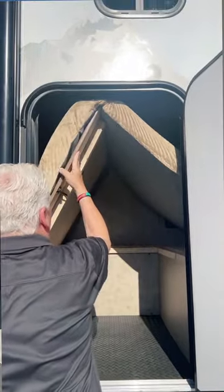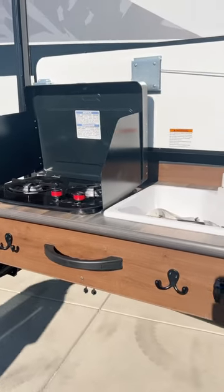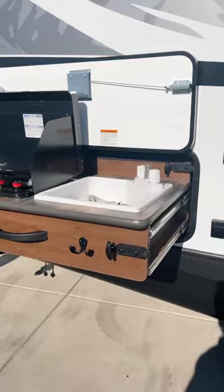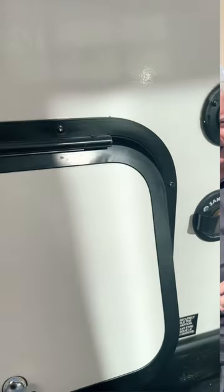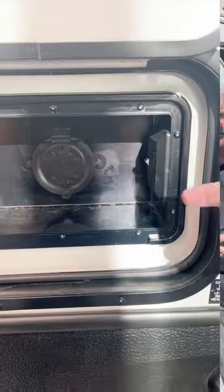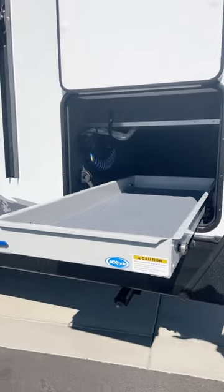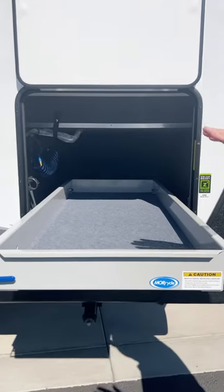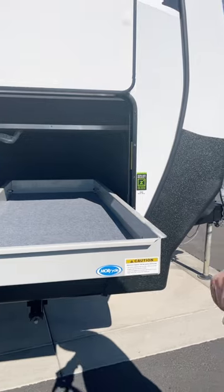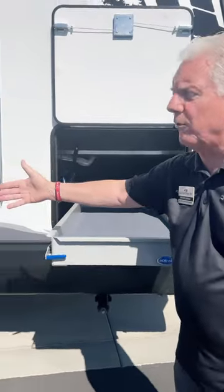We've had many requests to make a shorter bunkhouse model, and this is our new 23 BCS. You've got a 23-foot bunkhouse trailer with four distinct beds, big carrying capacities, and things like even a sliding tray. Now you can store things much easier because the generator is on the other side. The Backcountry gives you big capacities and better handling by virtue of the X4 off-road chassis.